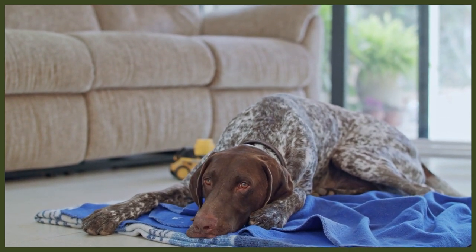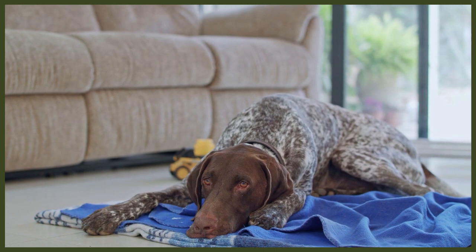In the 1860s, this mixture was further crossed with English Pointers to improve their speed and pointing instincts. The end product was a sleek, intelligent, loyal and versatile gun dog with incredible stamina, a highly developed pointing instinct and an eagerness to retrieve game.